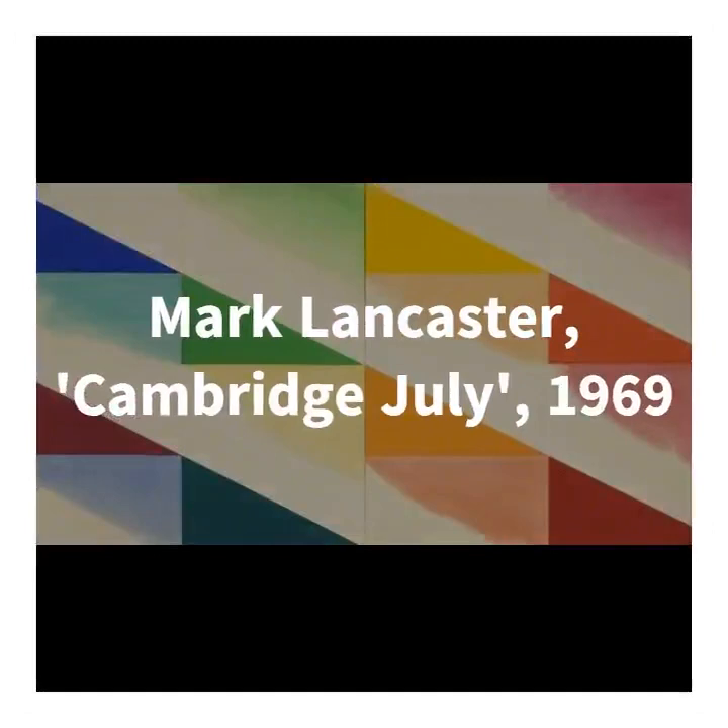The final piece I want to discuss is Mark Lancaster's Cambridge July from 1969. Lancaster is a really interesting figure. He spent quite a lot of time in New York and travelled there for the first time in 1964, when he met Andy Warhol and actually worked as his assistant, helping with a number of well-known paintings and appearing in several films. During this trip, he also met a number of influential painters working in groundbreaking styles. New York was very much at the centre of the art world, so he was exposed to pop art with Warhol, minimalist artists whose work was characterised by emphasis on materials and geometric shape, and abstract expressionists known for their large and bold paintings.